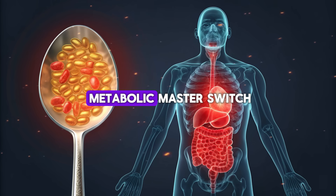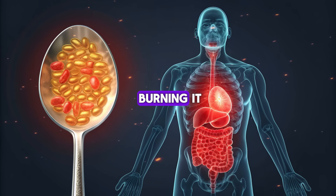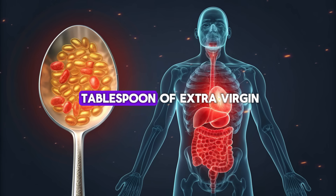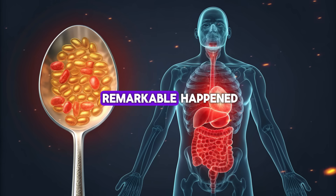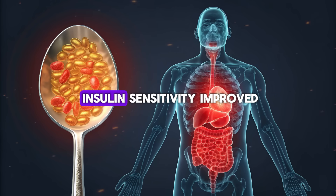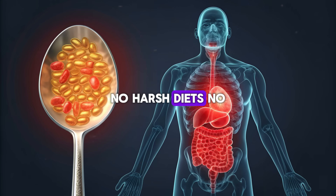Scientists call AMPK the metabolic master switch. When it's turned on, your body shifts gears from storing fat to burning it. In 2022, researchers published a groundbreaking study in the journal Nutrients. They gave participants one tablespoon of extra virgin olive oil every day — just one — and asked them not to change anything else about their diet. Twelve weeks later, something remarkable happened: their visceral fat dropped significantly, their waistline shrank, their insulin sensitivity improved, and their inflammatory markers went down. No harsh diets, no extreme workouts. Just one tablespoon a day.